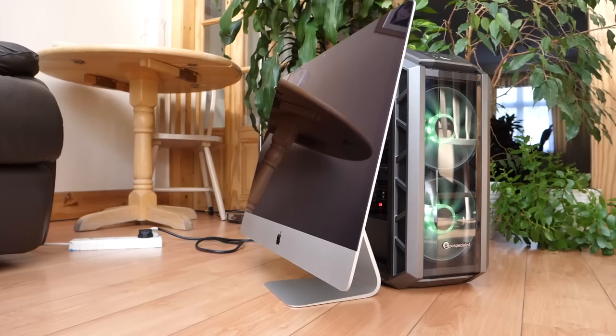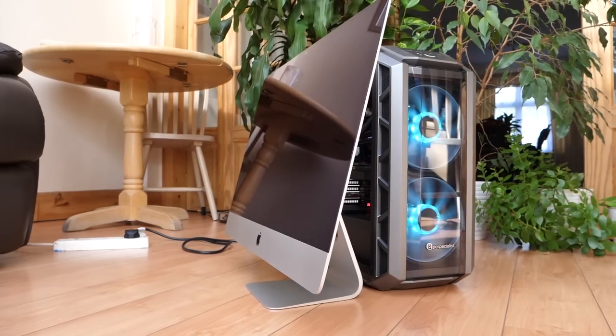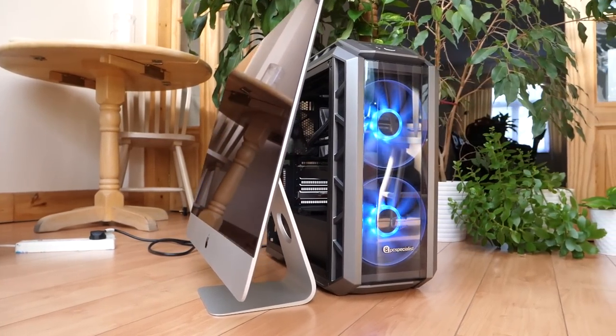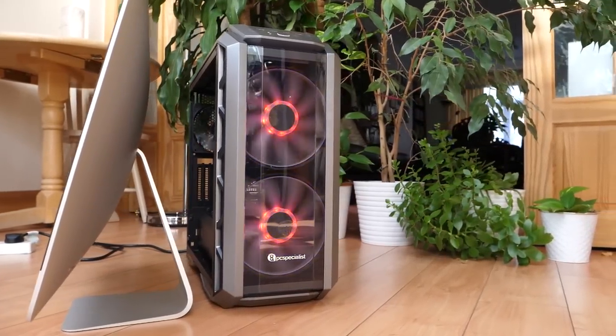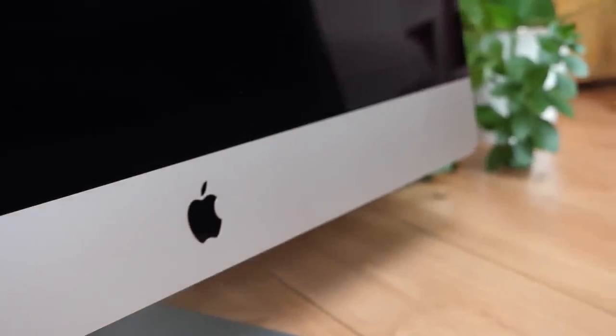I'm comparing my 2017 iMac with the 5K screen versus a custom-built PC that was done in March 2018. I'm going to go through all the specs of both so you can get an understanding of what each has. Then I'll run some tests — the Geekbench test on both, and then a real-world export test on Premiere Pro with the exact same file with everything closed. Starting with the iMac: it has an Intel Core i5 Quad-Core processor at 3.8GHz.